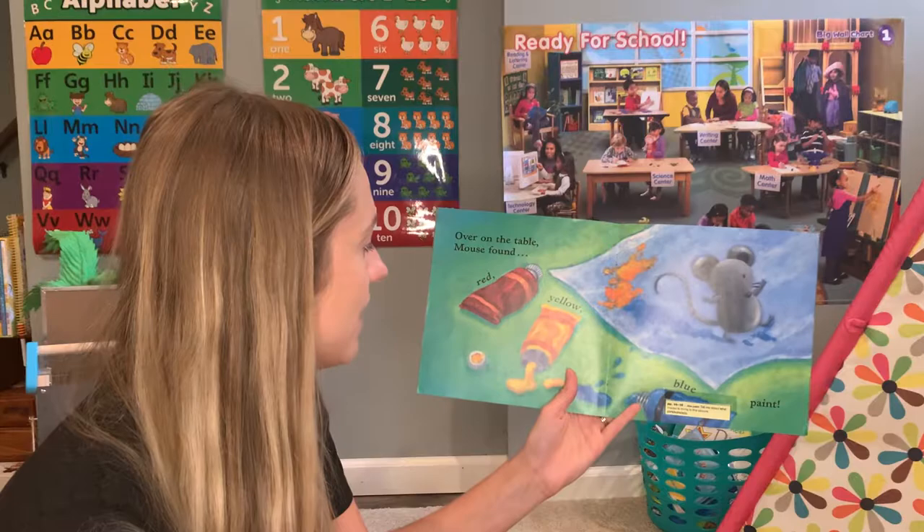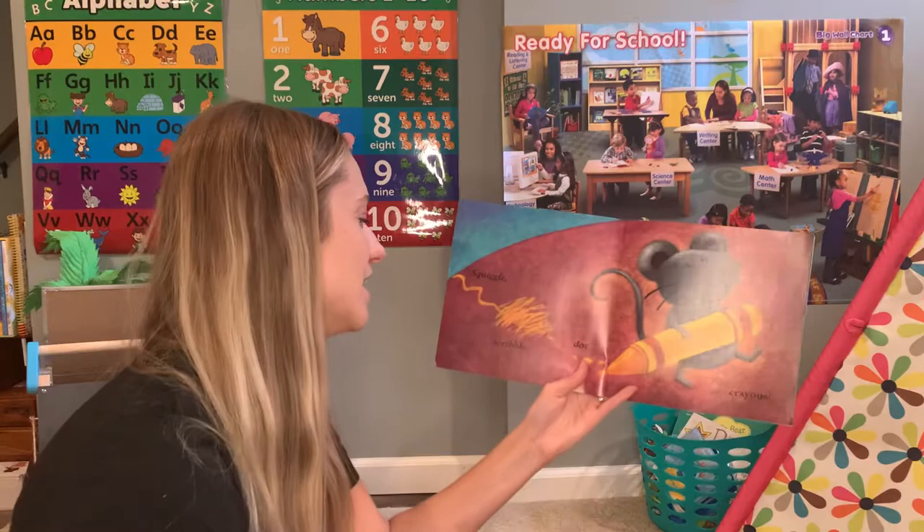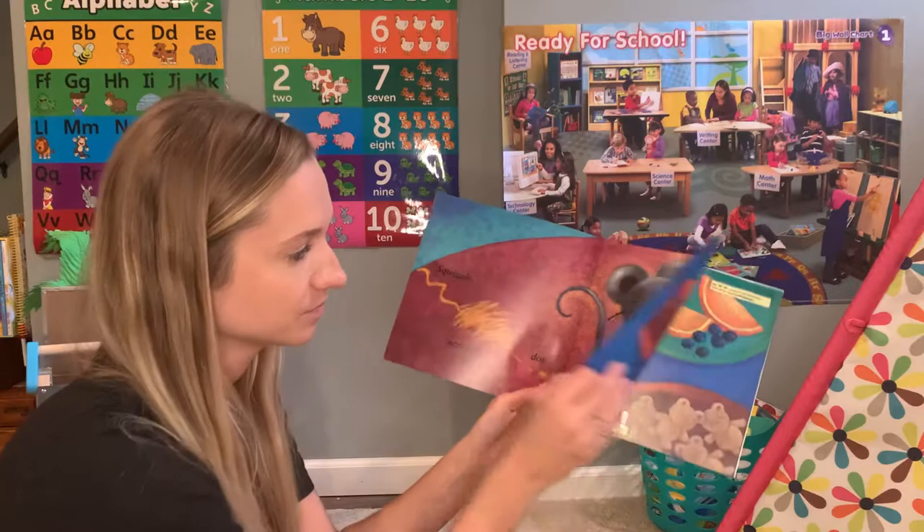Over on the table, Mouse found red, yellow, blue paint. I think he's making a picture with his feet. Squiggle, scribble, dot, crayons.